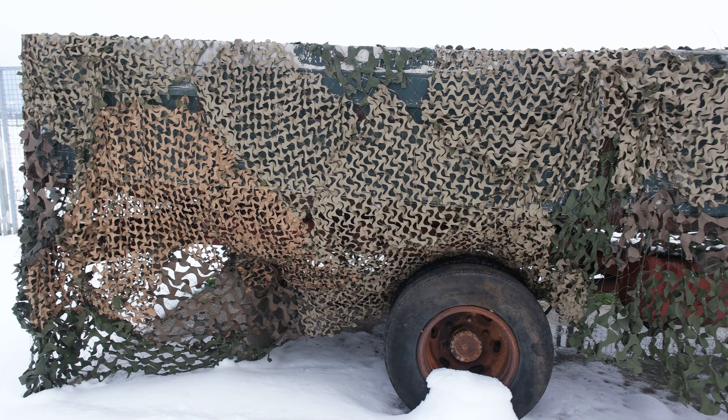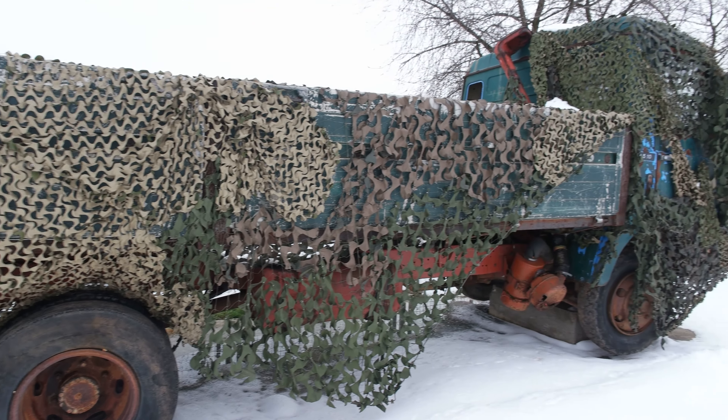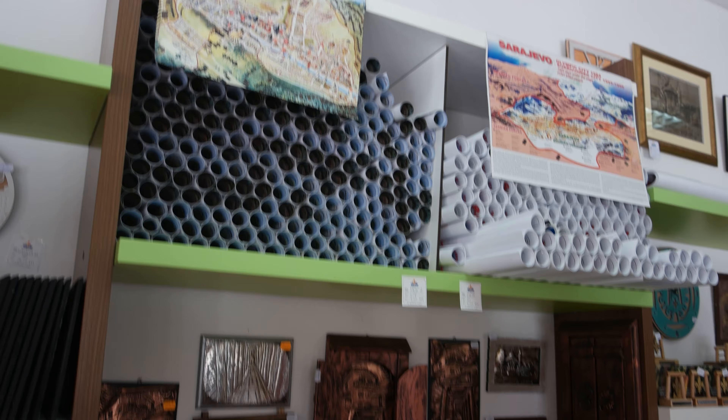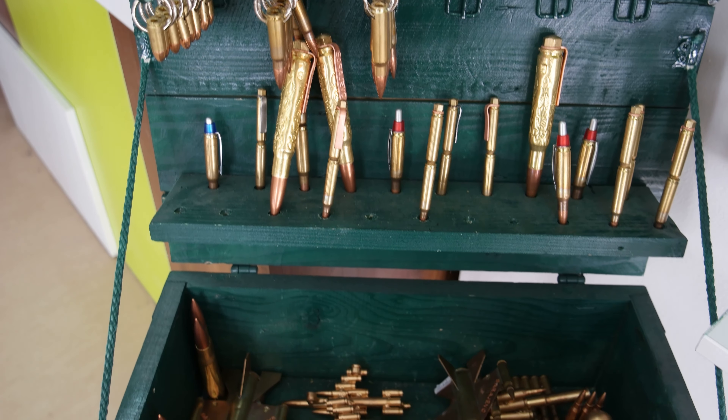There is also an extensive collection of weapons used during the Bosnian War on display, as well as a small gift shop featuring many local handmade crafts, including many made from used bullet casings.